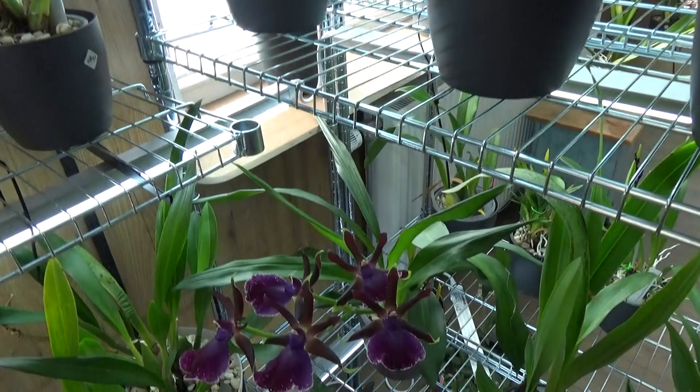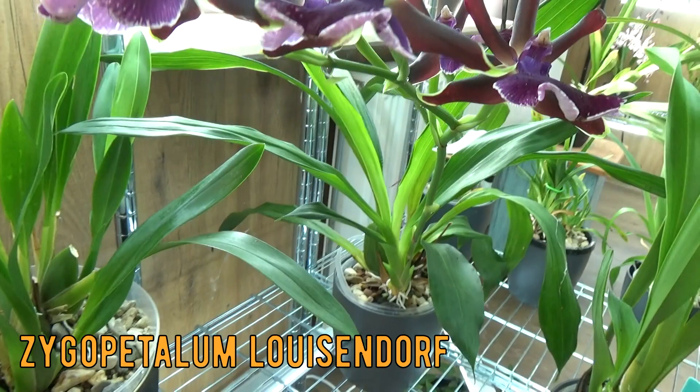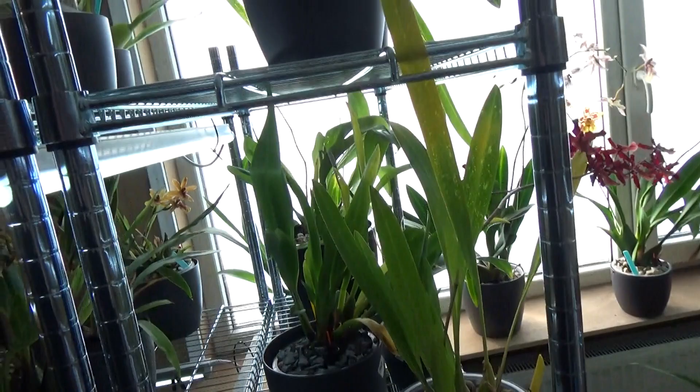Then we have this beautiful Zygoe — my favorite Lewisendorf. Beautiful very strong spike on a beautiful new growth. I think this is the best spike I've ever gotten on this one so far.